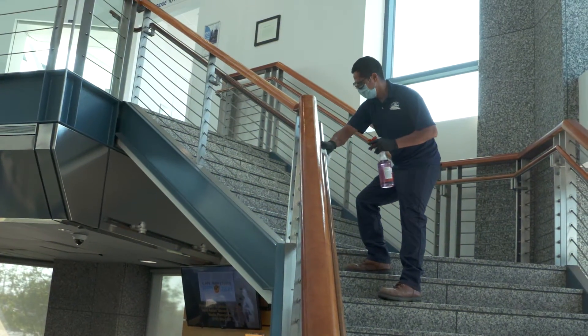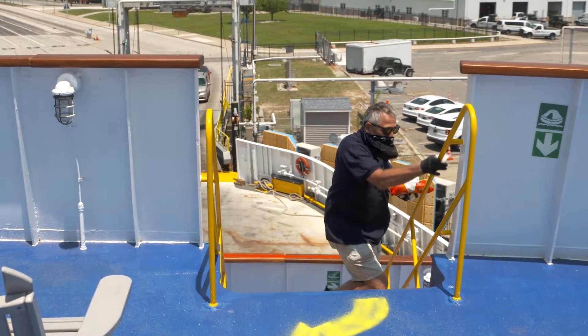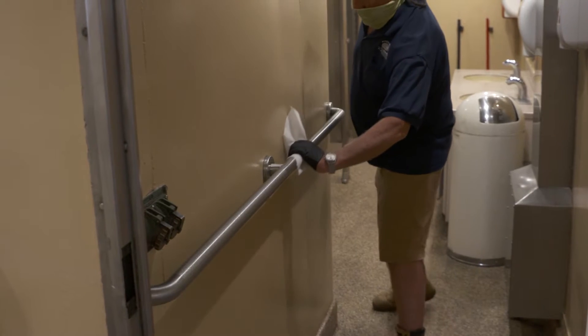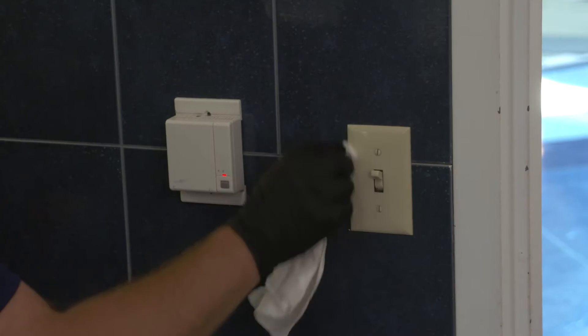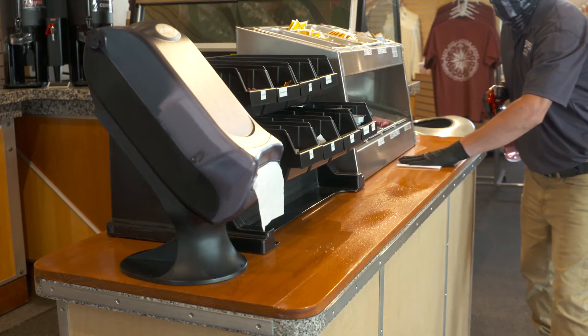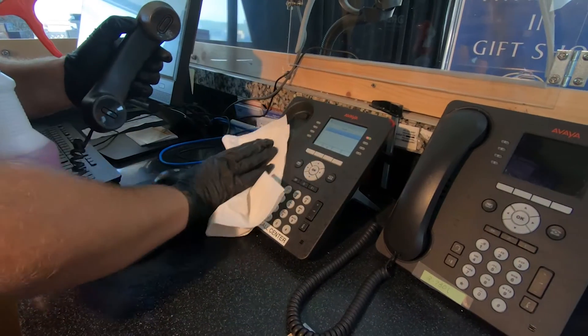Nothing goes untouched by our cleaning crews. High-touch areas, such as railings, counters, and restrooms, are cleaned and sanitized throughout the day. This includes doorknobs, light switches, countertops, and our elevator, as well as food prep areas, desks, computer keyboards, and telephones.